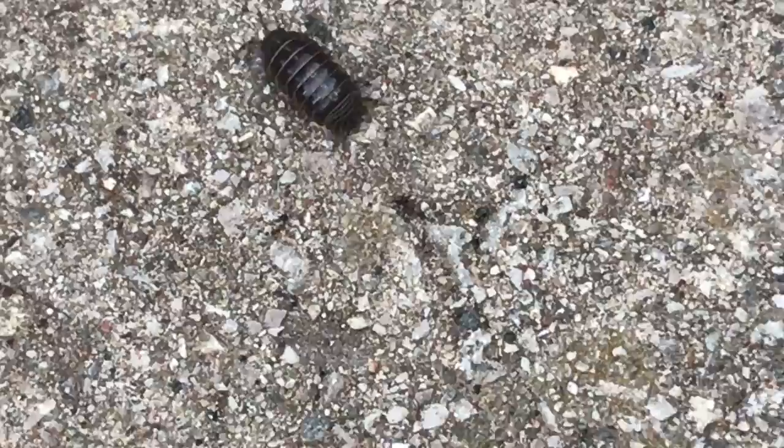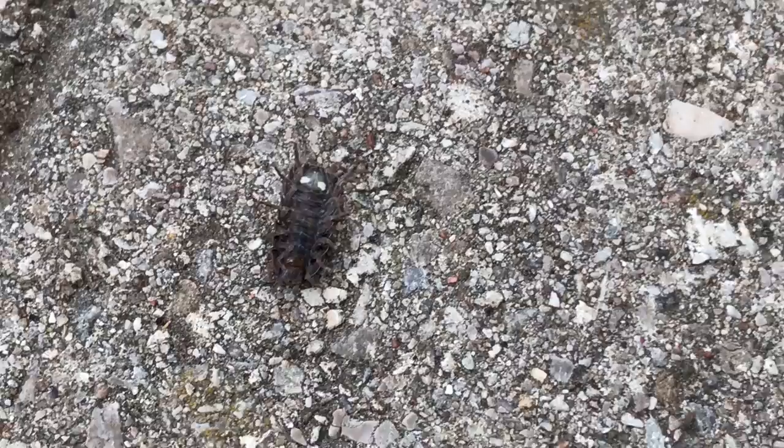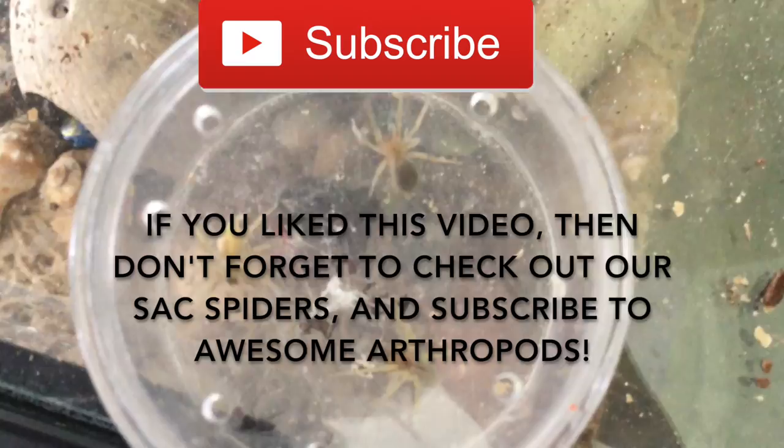That's all for today. There's a little pill bug crawling around. Okay, that's all for today, I guess. Well, stay tuned - don't forget to subscribe for more good videos. One of the pill bugs is upside down - this is the belly. Bye, Fluffy! Did you like the jar of pill bugs? If you did, then don't forget to check out our other catches, such as our amazing Sac Spiders. And don't forget to leave a like, comment, and most importantly of all, subscribe to Awesome Arthropods.